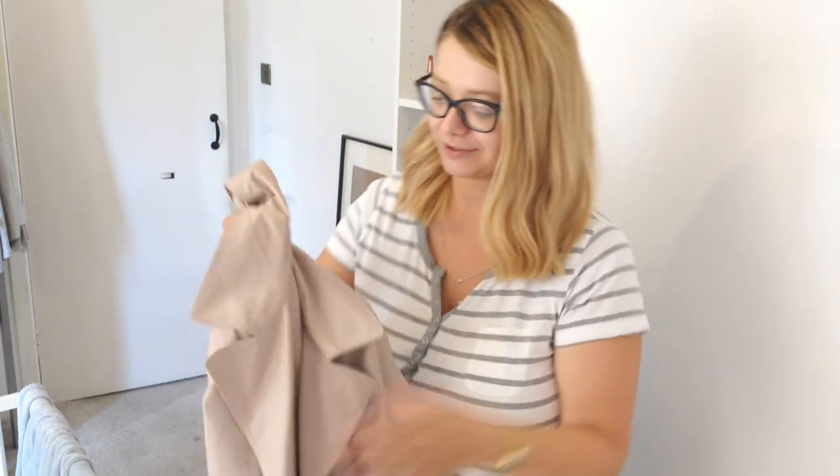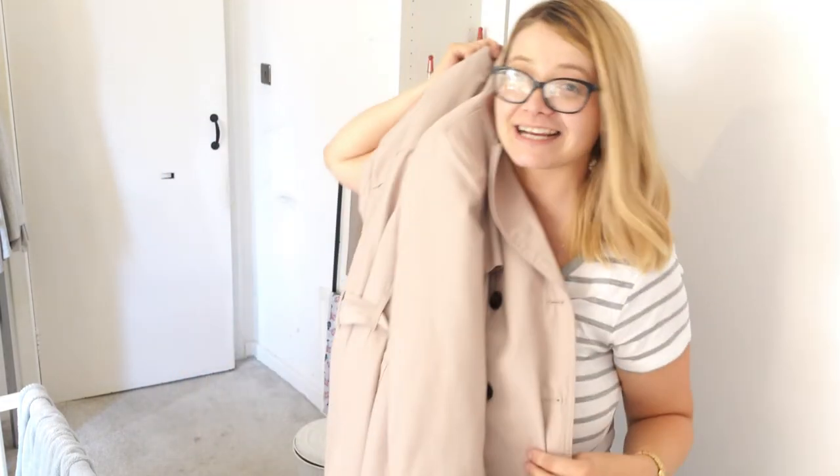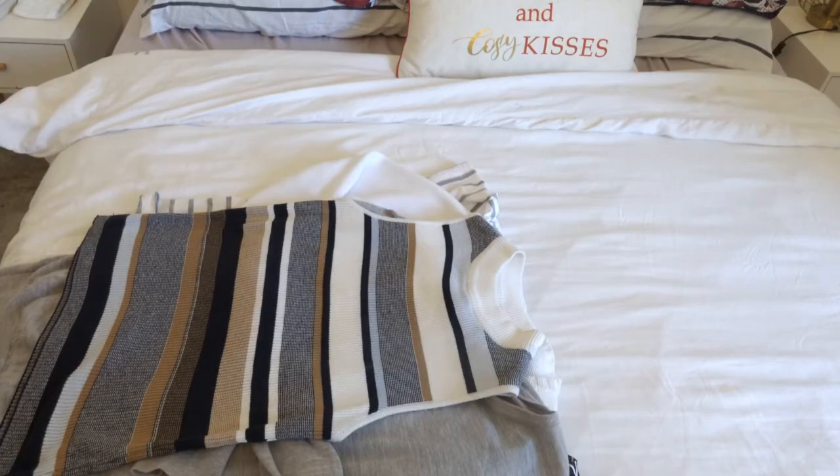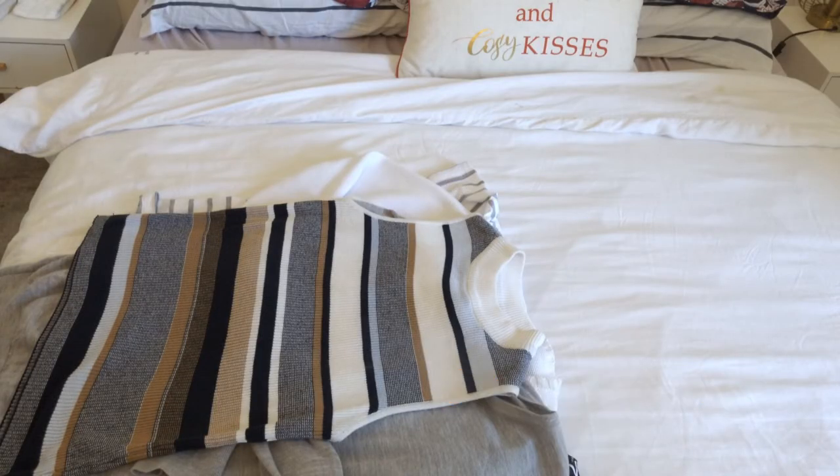Even on Vinted, people sell Primark trench coats for 20 quid — so ten pounds for this is incredible. I'm very, very happy. It's a very classic color that I wanted. I was wearing it today when we went to Edinburgh and I just love it.